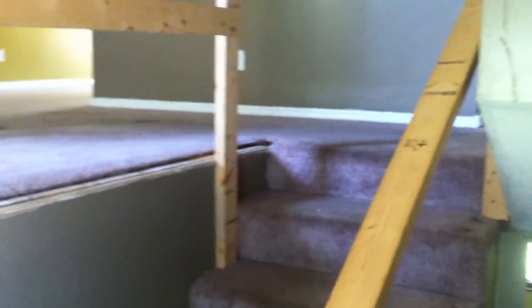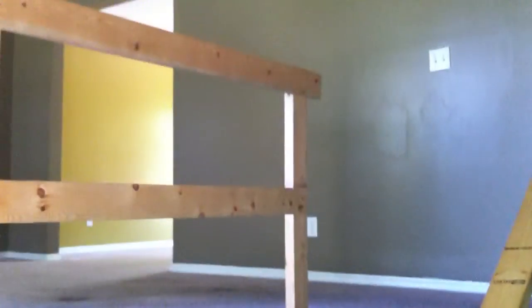I'm here at 8432 Cross Timber Circle, and as you can see, it's a split foyer home. As you walk in, you can see the temporary railings here, and the holes in the carpet where the other rail was. You also notice the parquet floor in the foyer.